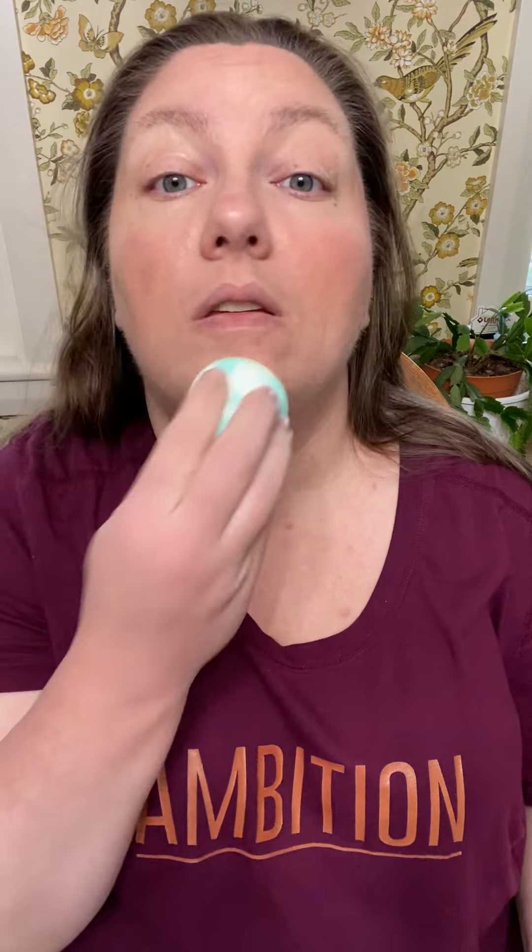Maybe just try to lighten that a little bit with some leftover foundation there. Then I'm going to try my new Physician's Formula Butter Blush in Sassy Mauve.